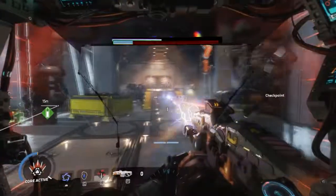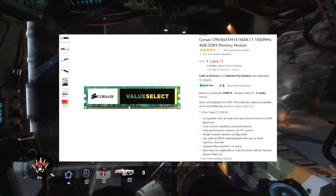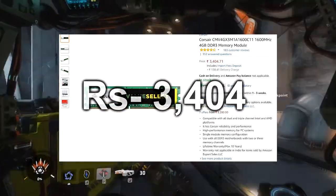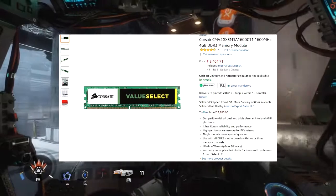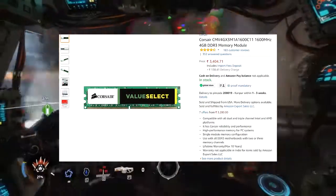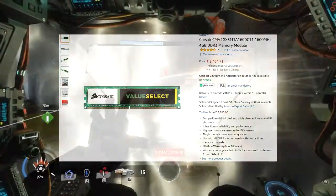For RAM, I am choosing the Corsair 1600 MHz 4GB DDR3 RAM, priced at rupees 3,404. This RAM supports dual and ripple channel on both Intel and AMD platforms and is a high-performance memory for our build. If you have the budget to buy one more stick, that is a better option for more speed and performance.